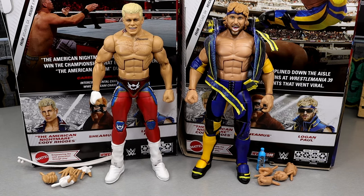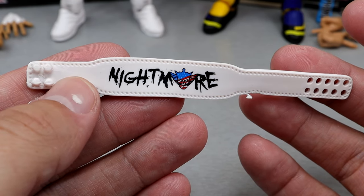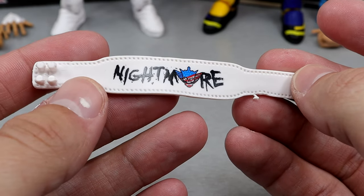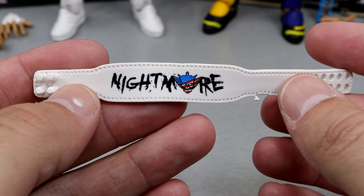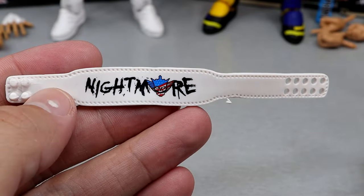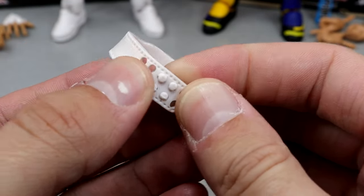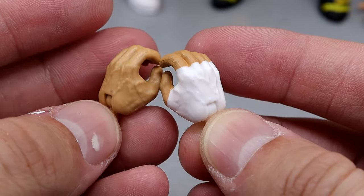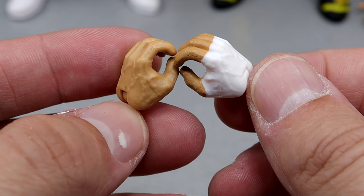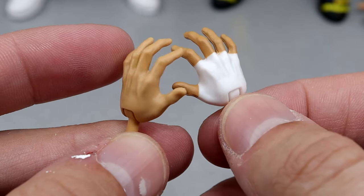Let's get into the Cody Rhodes accessories. One thing about Cody Rhodes figures that's going to improve in 2024 is with his next Ultimate Edition in Series 21 - they're actually going to give him the accurate weight belt. Unfortunately this figure still has the inaccurate weight belt, but it does have the Nightmare graphic. We've seen this on his last two or three elites. He's gotten four elites total since returning to WWE. I'm not going to use this belt because there's no buckle on it - it just looks lifeless.